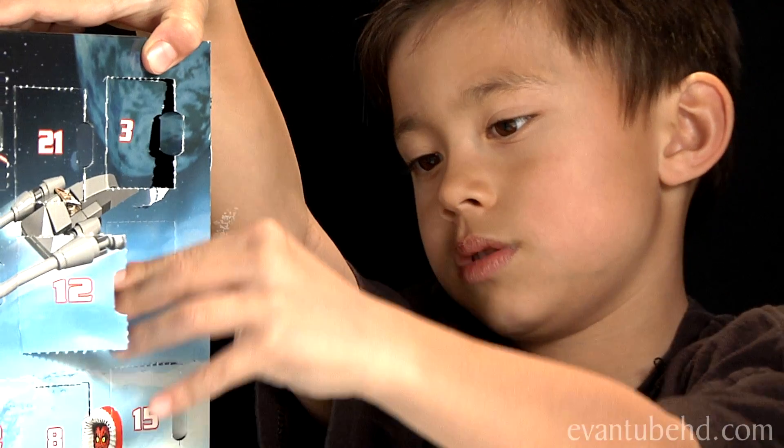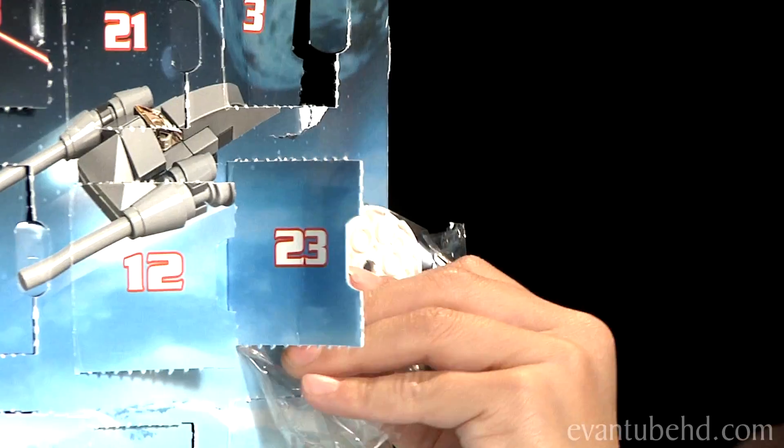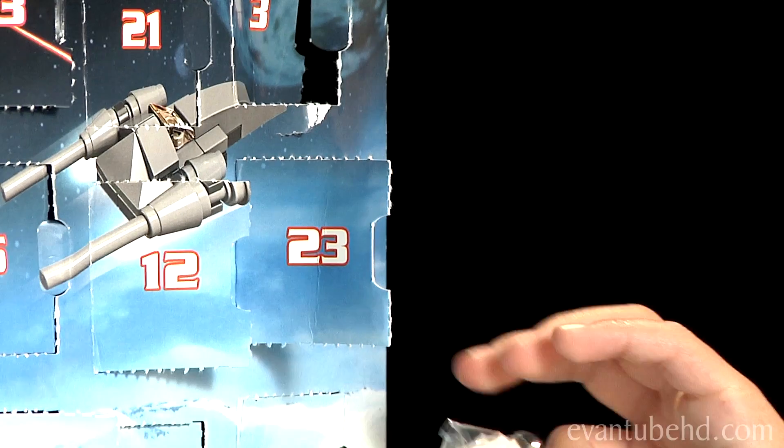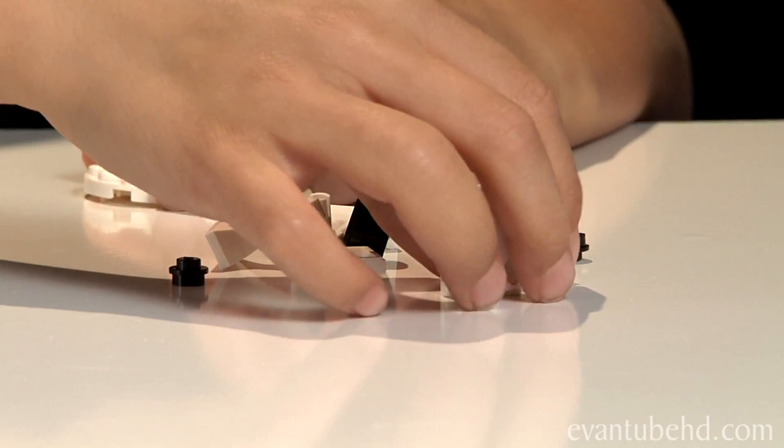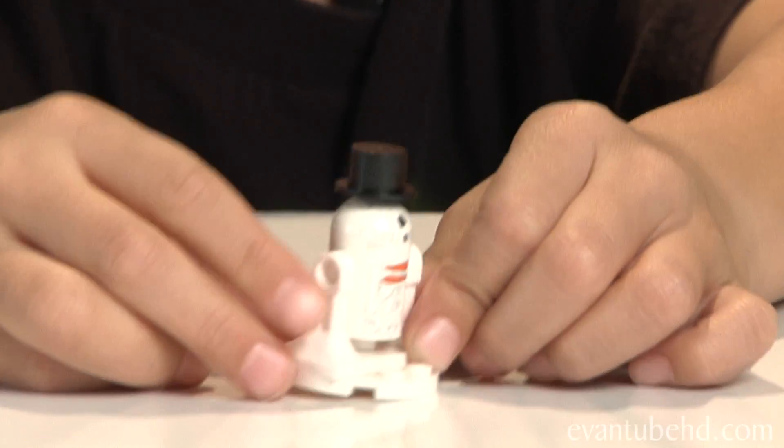Hey everyone, welcome back! We have another door to open on the Advent calendar, which is Day 23. Right here we have Snowman R2D2 — he's cool. Our code is 9494. It comes with a lot of different pieces and this is one of the exclusive holiday figures, which is cool.